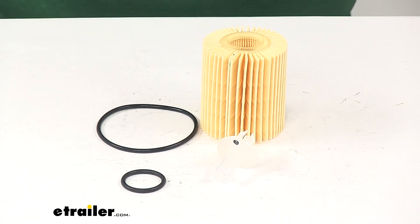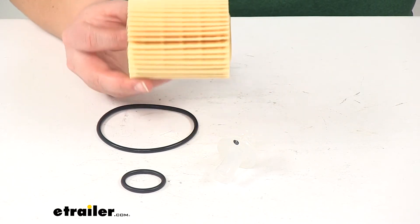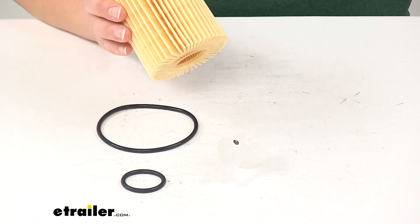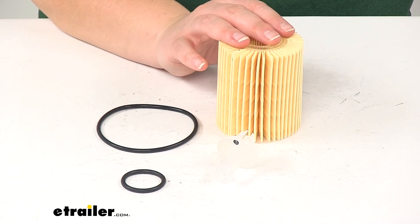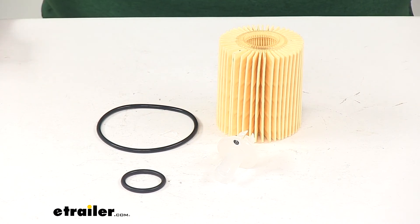The manufacturer does recommend that you change your filter every 5,000 miles. You also want to check your owner's manual in your vehicle and be sure to go by that. And that's going to do it for our look at the PTC Custom Fit Engine Oil Filter.